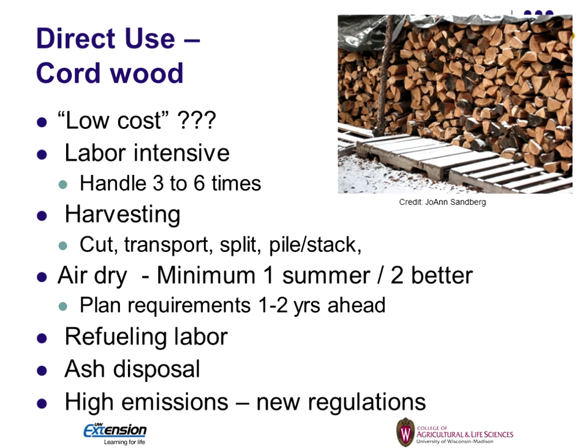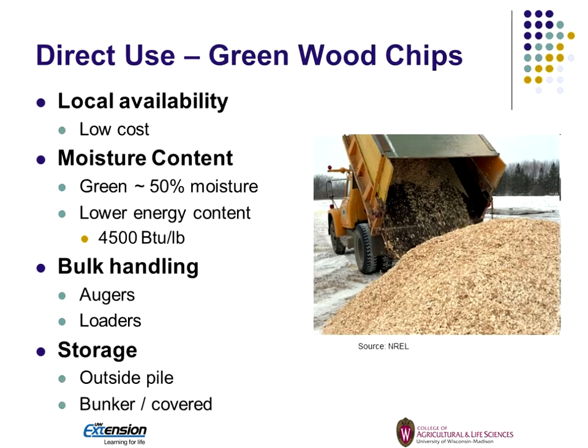Wood is often characterized as low cost, but it's very labor intensive. It's often handled three to six times — cutting, transporting, stacking, piling, moving to where it's going to be used, and loading the boiler. You've got to plan ahead because you need one to two summers to dry it. There's also refueling labor — somebody's got to be out there to refuel the boiler no matter what time it is. There's ash disposal, which can be spread on land since it's basically minerals. And the other concern is high emissions, which we'll get into when we talk about the outdoor wood boiler.